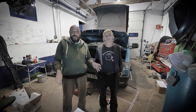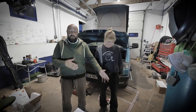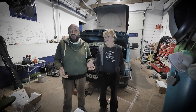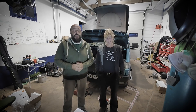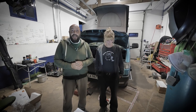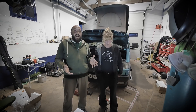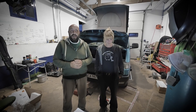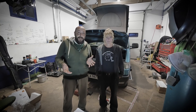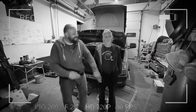A blonde goes to the mechanic with her BMW and asks: can you please take a look? Something is not working properly. The mechanic says no problem, give me a couple minutes. She comes back and asks: is my car fine? The mechanic says: yeah, just strap in the carburetor. She looks at him and goes: so how often should I do it?